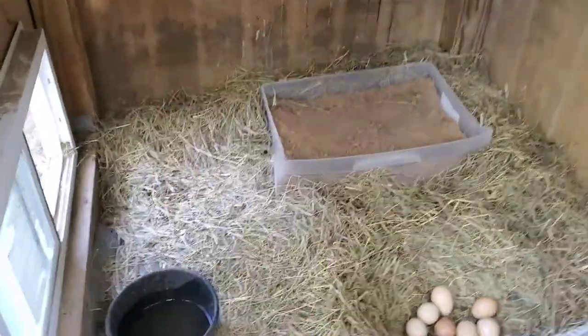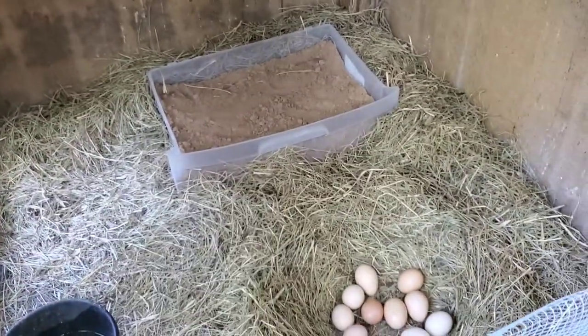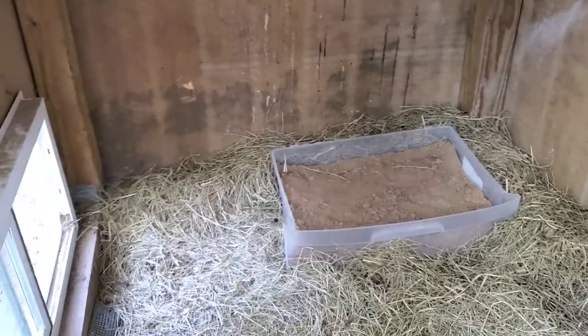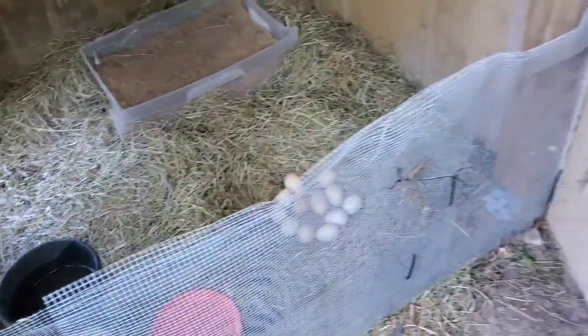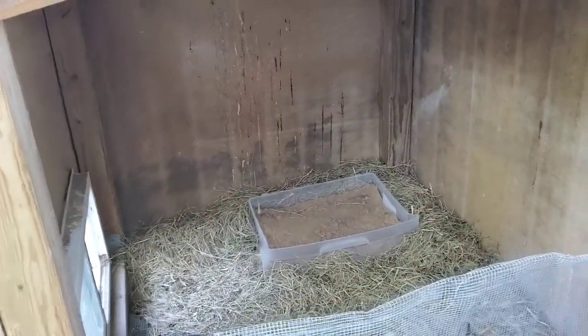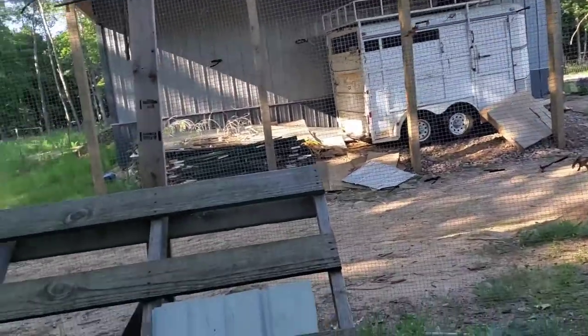She does have access to all of those things in here — she's got food, she's got water, she's got a spot to dust bathe. It's been really hot so I've been keeping the window open all day so she gets a nice breeze. This is actually shaded most of the day — they have shade from this, from the trees, and from the barn.